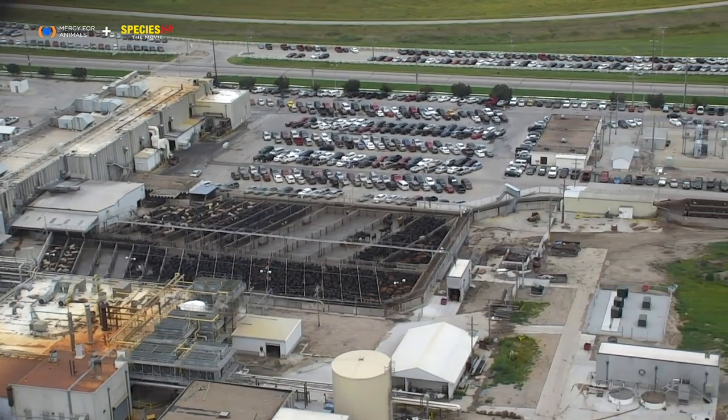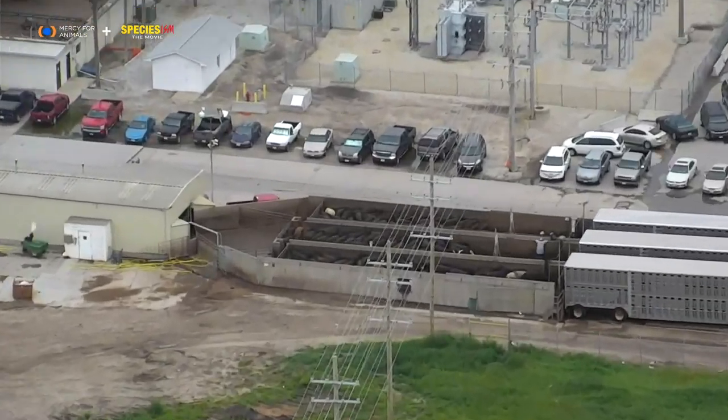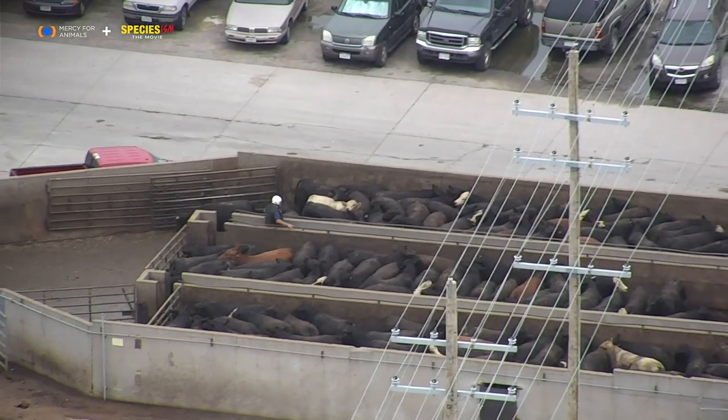Here, hundreds of cows await their turn for slaughter. And here, even more are unloaded from the arriving trucks.